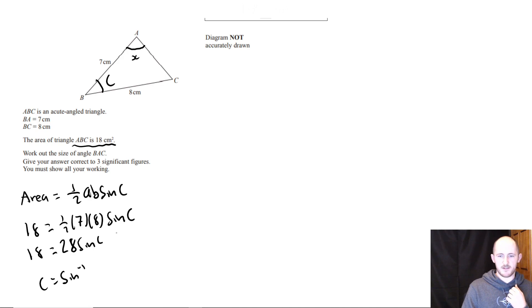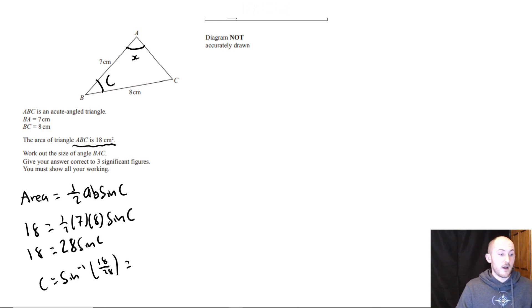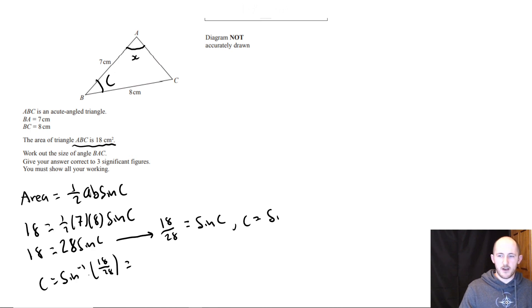C is just the inverse sine of 18 over 28. Simplifying: divide both sides by 28, then apply inverse sine to get rid of sine. That gives approximately 40 degrees exactly, so I'm going to leave it as 40 degrees.